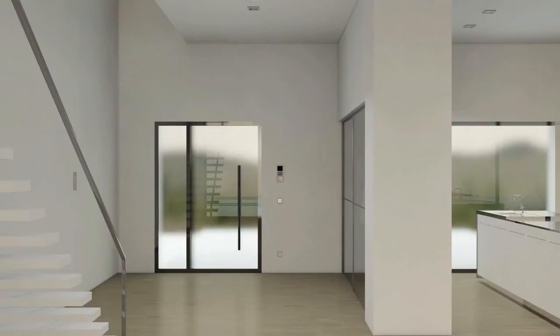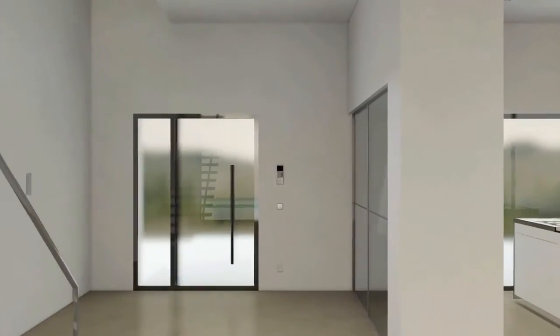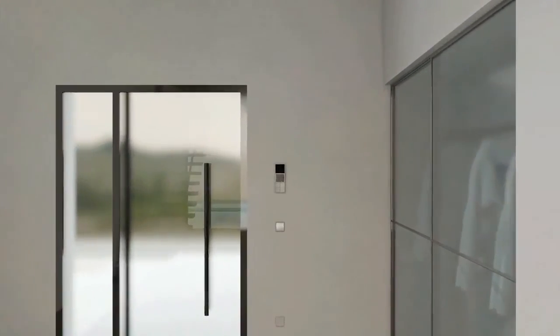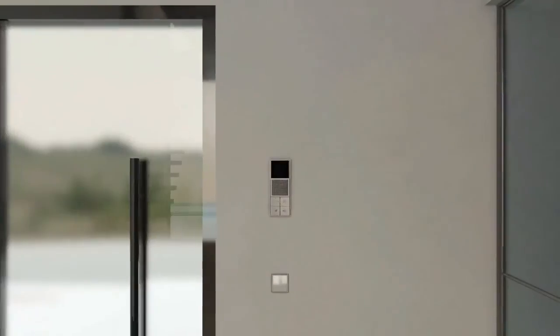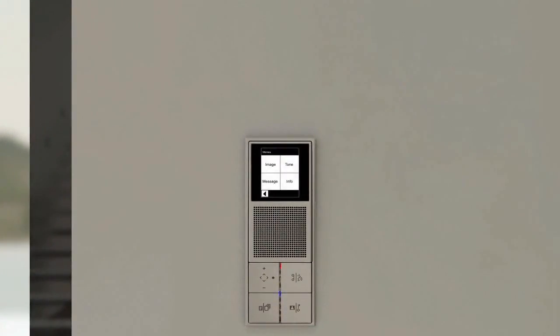The indoor station has video and audio functions. A simple and convenient adjustment and operation is guaranteed via the touchscreen and the four large push buttons. Individual messages are recorded and saved with the voice memo function. If a message has been left, an LED on the keypad flashes by way of indication.